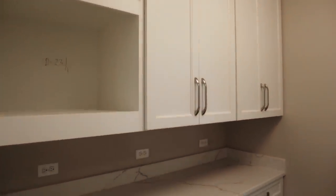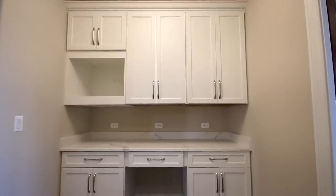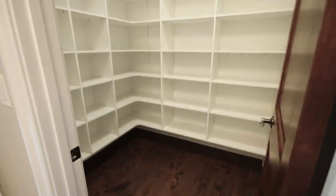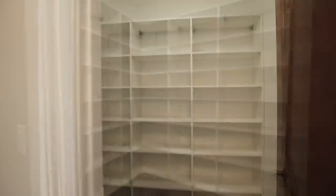Off the kitchen they did a butler's pantry — we're going to build a microwave into that area as well, with Arlaza quartz countertops. Right across from the butler's pantry we did a nice, good-sized walk-in pantry that they could use to store small appliances, cereals, canned goods, everything they need.